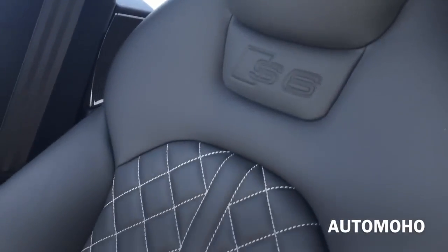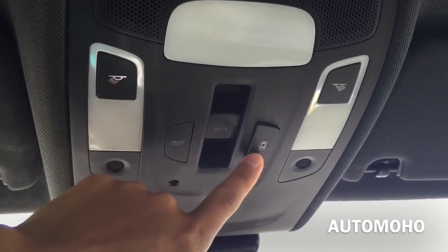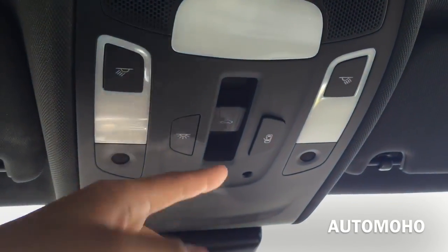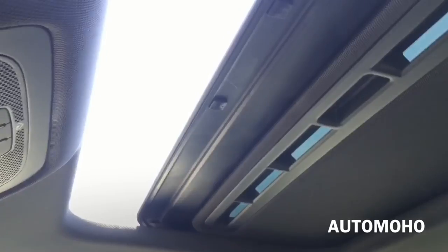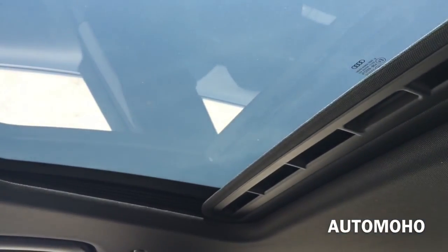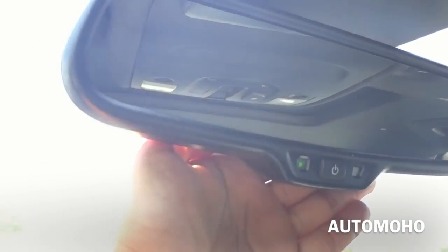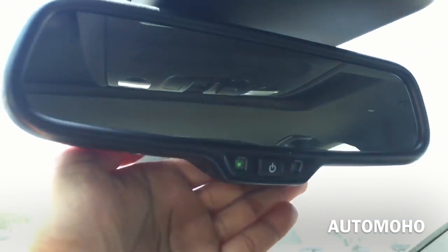On top you have the three-button universal garage door opener and your lights, as well as the one-touch open/close moonroof. The moonroof can be tilted up or slid open for an open air feeling. This is how it looks tilting up. There's the rear view mirror and sun visor mirror.